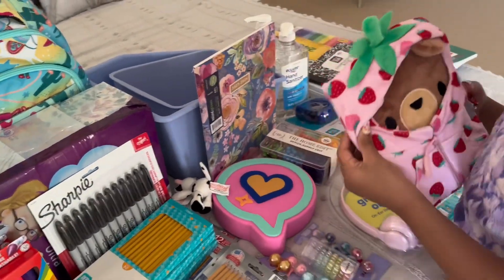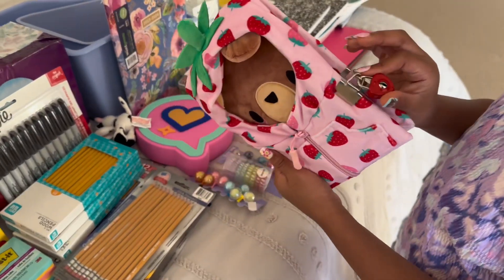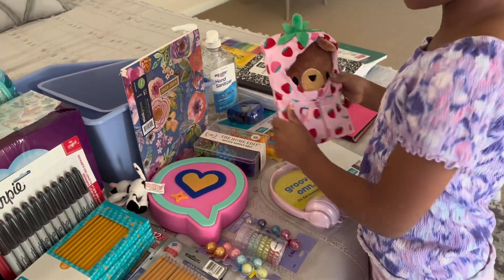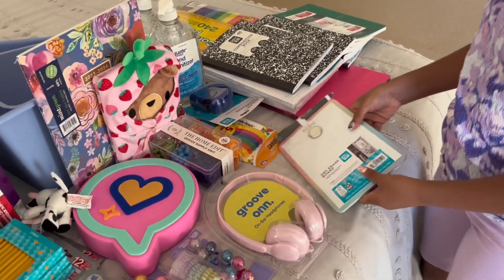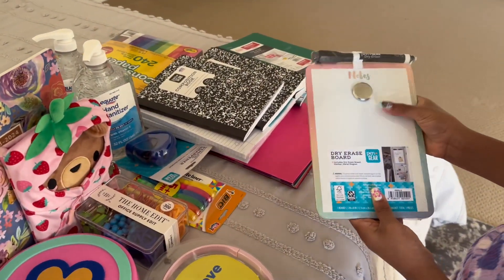This is my secret notebook — it has a lock and it comes with keys. I'm not showing you where the keys are!